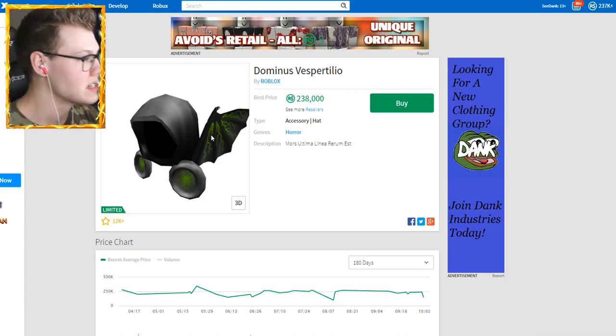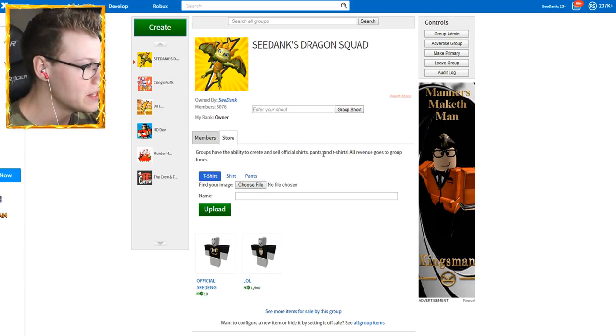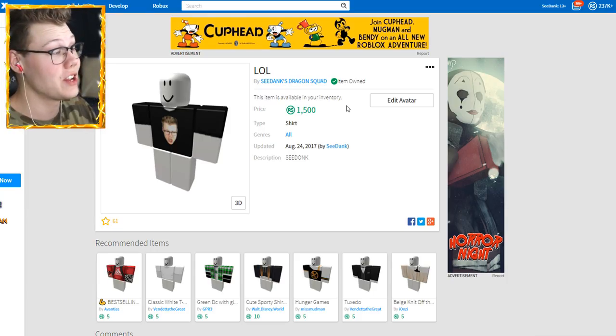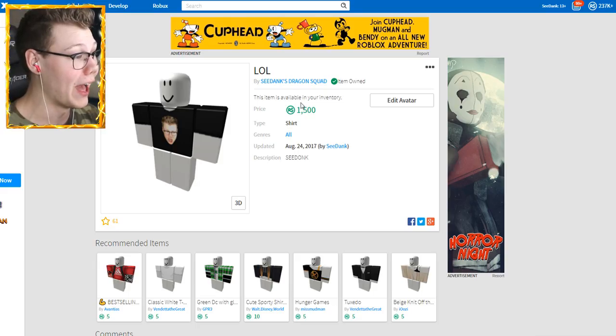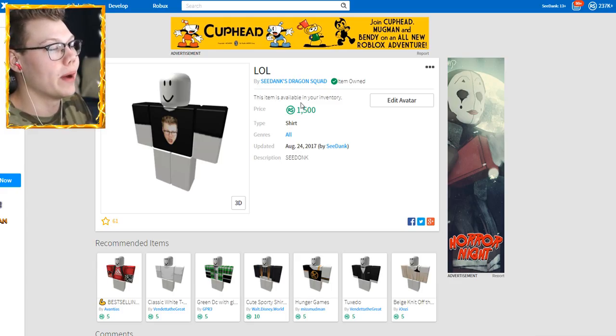I'm gonna try to sell one of my shirts right now in one of my old groups that I accidentally put up. I accidentally made this shirt 1,500 Robux and just left it on because it's my old group. I have a new group called the Lightning Squad — I'll have it linked below. So I'm going to tweet out the shirt and see if maybe one person can buy it. If one person buys this shirt, we will have exactly enough Robux.